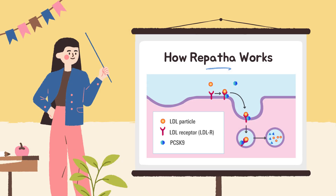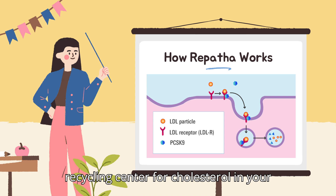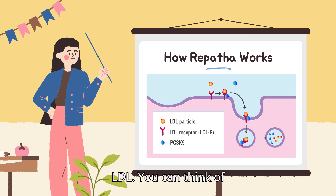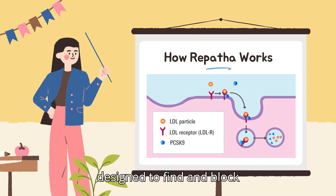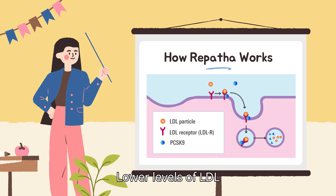How Repatha works — like taking the brakes off your body's cholesterol cleanup crew. Your body has a natural system for cleaning up extra cholesterol, and your liver plays a big role in that process, kind of like a recycling center. But there's a protein called PCSK9 that acts like a troublemaker — it slows down the liver's ability to get rid of bad LDL cholesterol. Repatha, evolocumab, is a monoclonal antibody specially designed to find and block PCSK9. When PCSK9 is blocked, the brakes come off and your liver can pull more bad cholesterol out of your blood, resulting in lower LDL levels, which helps protect your heart and blood vessels over time.